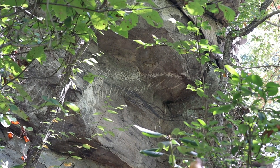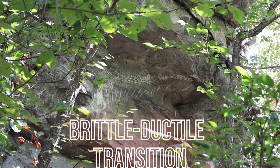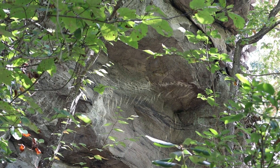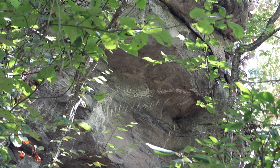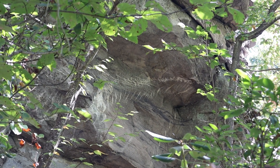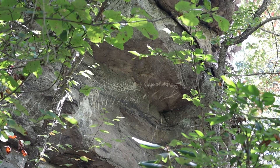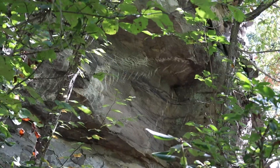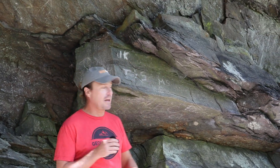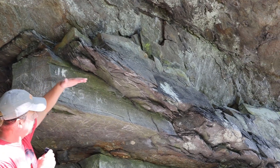That's evidence that this rock was deforming somewhere in the brittle-ductile transition — not very shallow in Earth's crust, but not super deep either. The rock is breaking, but it's breaking and flexing at the same time. So these are little tectonic scars, probably related to the stresses of Appalachian mountain building.